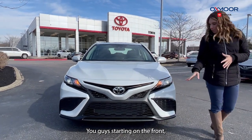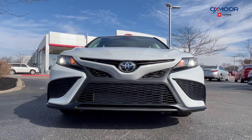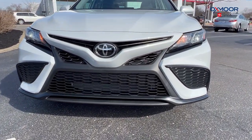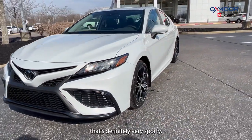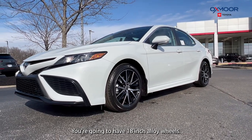Starting on the front, you're going to have LED headlights and daytime running lights, and you have the beautiful black grille. It's definitely very sporty and you're going to have 18-inch alloy wheels.